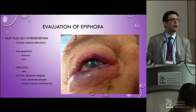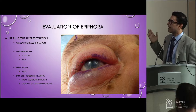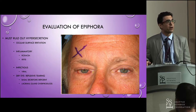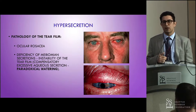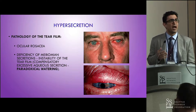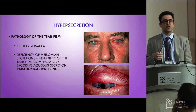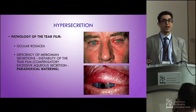We have to figure out: is there a hypersecretion problem? Is there something causing irritation on the surface of the eye, like trichiasis, entropion, or ectropion? Or is there some inflammatory or infectious component to the epiphora? Here's an example of hypersecretion due to inflammation caused by rosacea — the meibomian glands are blocked, tears evaporate too quickly, and there's a reflexive mechanism of producing more tears to compensate.